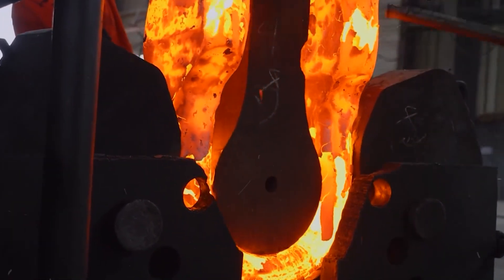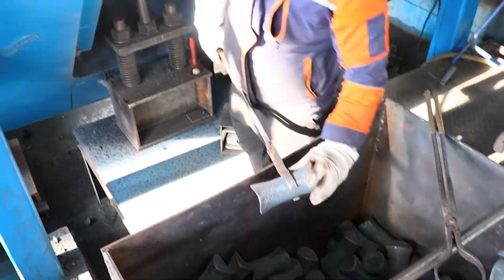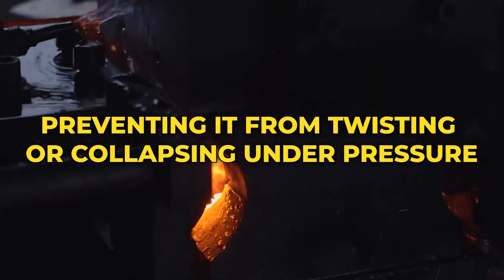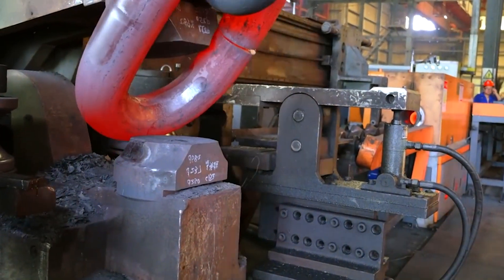While this fiery ballet continues, another line of workers forges the studs. These are thick rods that sit across the center of every link, preventing it from twisting or collapsing under pressure. The studs are cut, heated, and pressed into their distinctive shape.